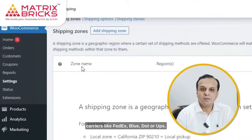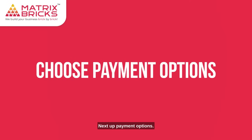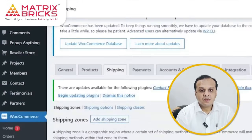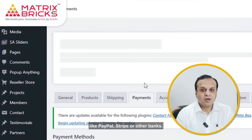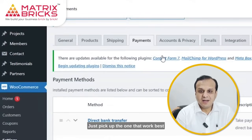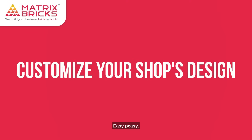Next up, payment options. WooCommerce supports various payment gateways like PayPal, Stripe, or other banks. Just pick the one that works best for you, your customers, and your business. Easy peasy.